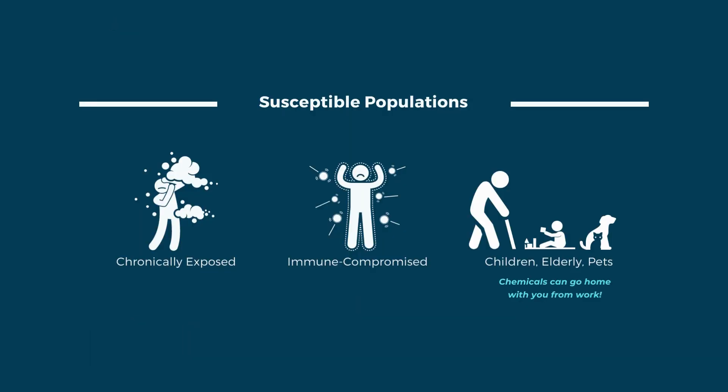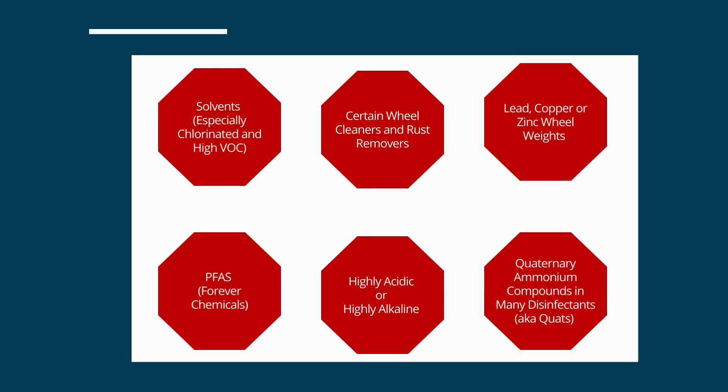Something else that contributes to the severity of exposure is the susceptibility of those exposed. The most susceptible populations are those repeatedly exposed — for example, employees — those with compromised immune systems, and children, elderly, and pets. Children are especially susceptible because of their small bodies and developing organs, including the brain.